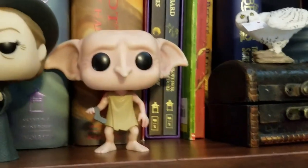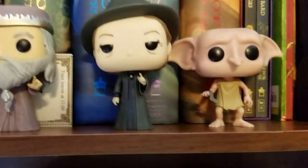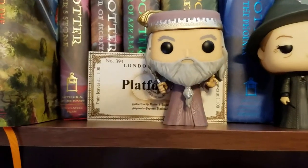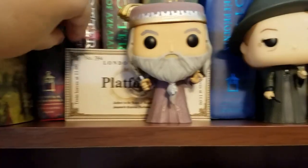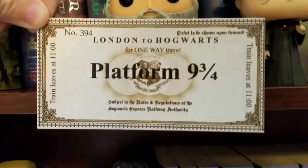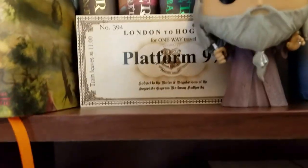Then we get down to some of the Pops: Dobby, McGonagall, who they finally released — I'm so thankful to Funko for it. Now if you guys will just do Molly, I will be so happy. Dumbledore two, who is missing his glasses — they disappeared one day and we didn't even notice they were gone. And here is my ticket to the Hogwarts Express, which actually came from Get Your Box in one of the monthly subscriptions. I keep it out in hopes that one day we will be going back.